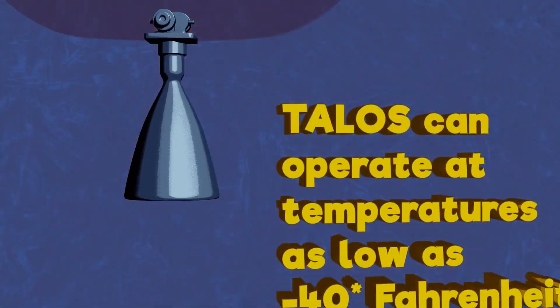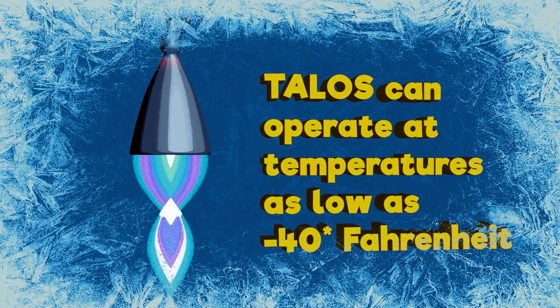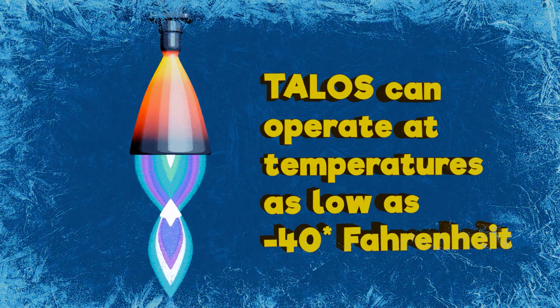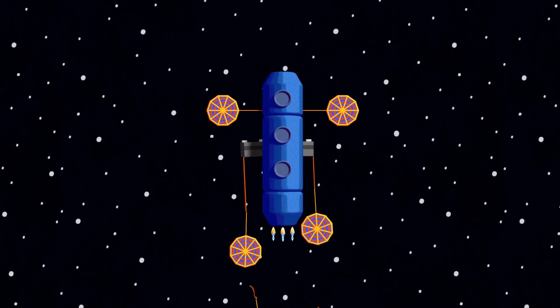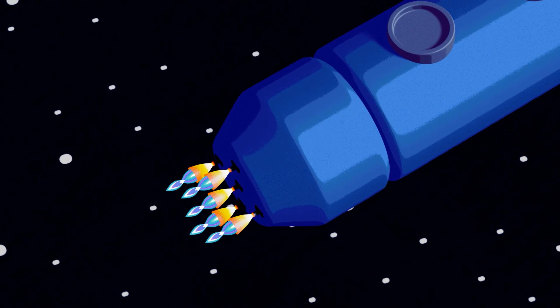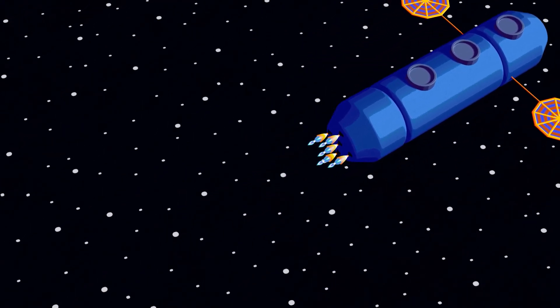MON25 MMH is very resilient to cold temperatures and can operate at negative 40 degrees Fahrenheit. Other thrusters operate roughly 80 degrees warmer and need heaters to keep them at temperature. But Talos doesn't need that. Large heating systems are unnecessary, even when facing the extreme cold of deep space. The smart use of MON25 MMH makes Talos a superb choice for these conditions.